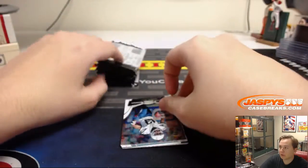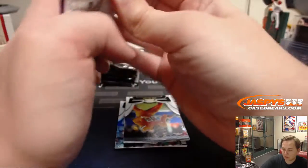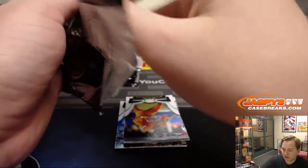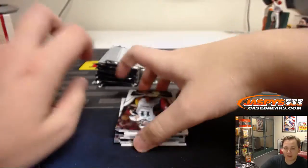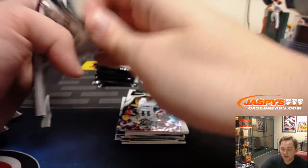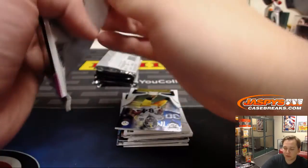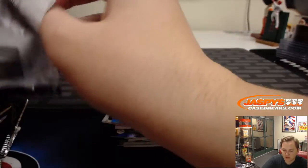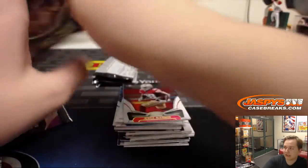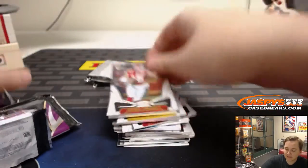If you want to get on a personal break, we have some more in store for tonight at JaspysCaseBreaks.com. You can watch Monday Night Football and do some personals. We also have the basketball mixer, which is now at 10 left — a couple teams away. That will probably sell quickly once it gets down to 6 or 7 left. No expensive teams left, so there's not like a $200 team that has to sell. It's all pretty much in the $20 to $40 or $50 range. Some decent teams still up there too.